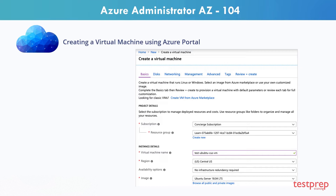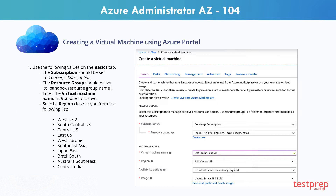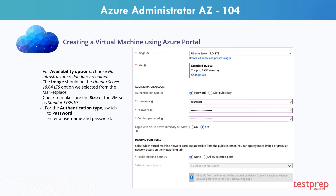Step 1: Use the following values on the Basics tab. The subscription should be set to Concierge Subscription. The Resource Group should be set to Resource Group Name. Enter the virtual machine name as Test Ubuntu Cusp VM. Select a region close to you from the following list. For Availability Options, choose No Infrastructure Redundancy Required. The image should be the Ubuntu Server 18.04 LTS option. Check to make sure the size of the VM is set to Standard D2S v3. For the Authentication Type, switch to Password, then enter your Username and Password.